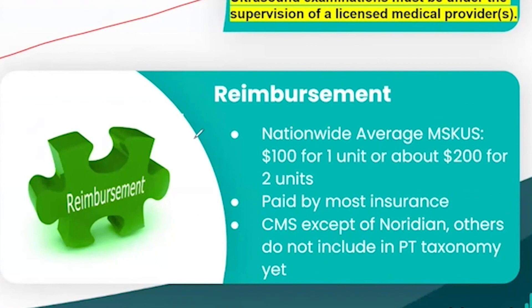MSK ultrasound reimburses physical therapists for testing. Most insurances will reimburse $100 to $200, sometimes more, for one or two units of MSK ultrasound. Now, Medicare — except for Noridian Medicare — the rest of the Medicare intermediaries have not yet included MSK ultrasound codes in the physical therapy taxonomy. This is something APTA is actively working on right now, and I am working with the APTA team to help bring that to fruition. Keep in mind, though, the vast majority of all other insurances do reimburse physical therapists for MSK ultrasound.